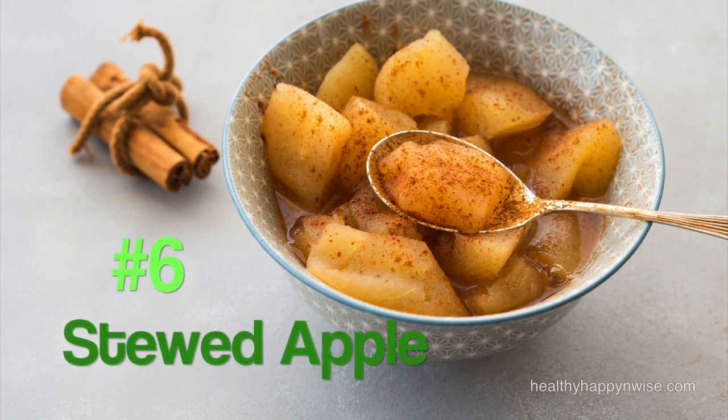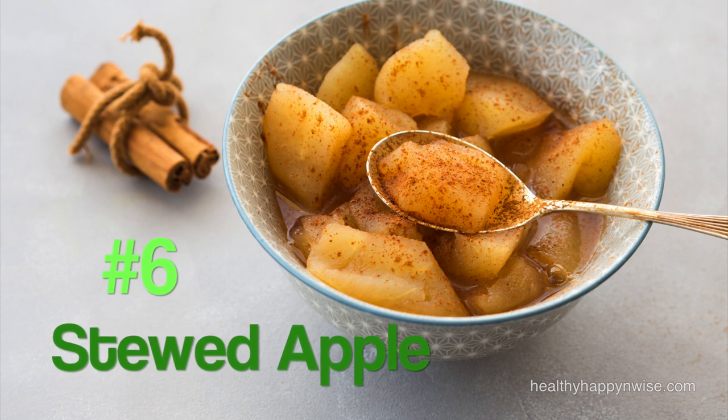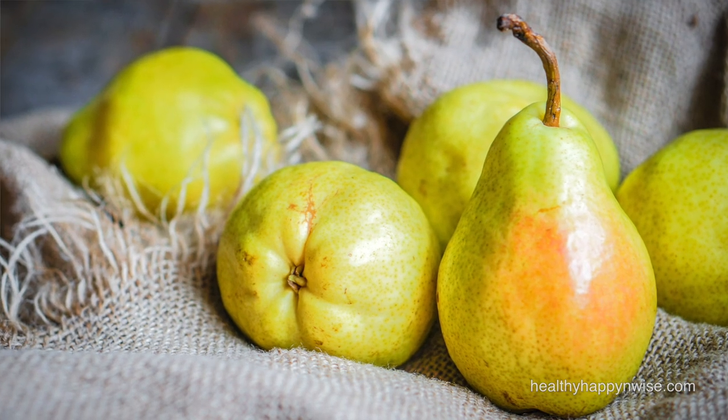At number 6, I have stewed apples as the best breakfast for Kapha. Apples are astringent and light and one of the best fruits for Kapha. Pears are also very good as they are astringent, sweet and dry. Stewed fruit is easier to digest, and a stewed apple or pear in the morning stimulates digestion, which is especially good for Kapha dosha. A heavy breakfast would have the opposite effect of reducing the digestive fire and contributing to weight gain. In addition, stewed apples stimulate the detoxification of the liver, promote elimination and support the gut microbiome.